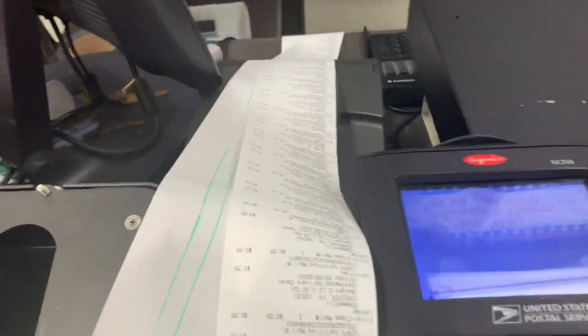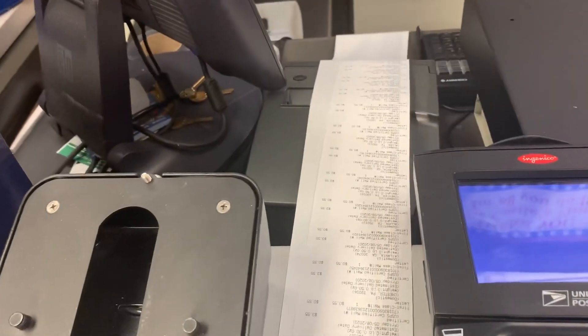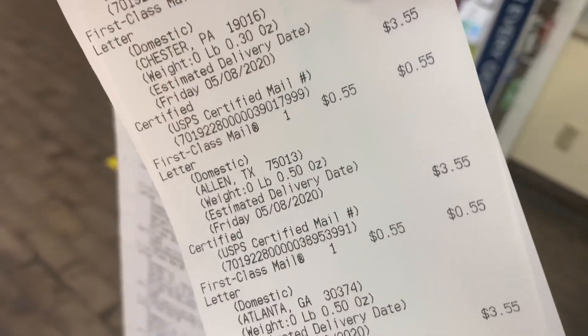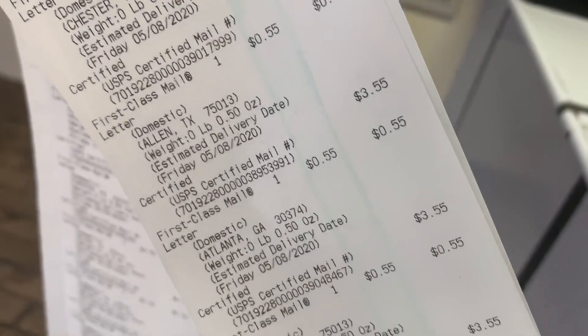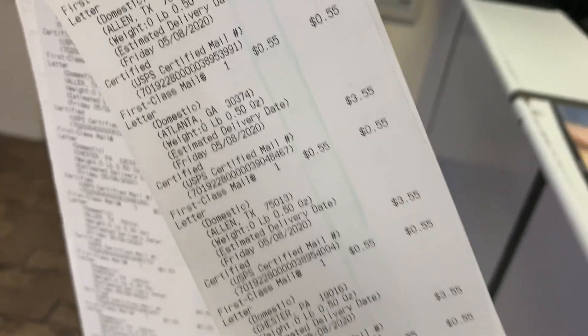So when I tell somebody how much I charge for credit repair, you might think it's a joke — that's why I have everything on camera so you can see. Each letter costs $3.50 plus $0.55, so almost five dollars per letter. If I go to three credit bureaus, that's $15 just for that, and there's more printing to be done.